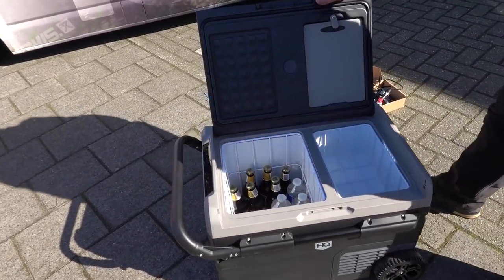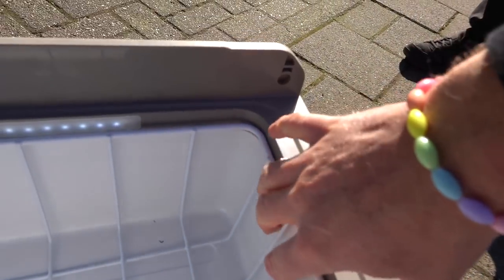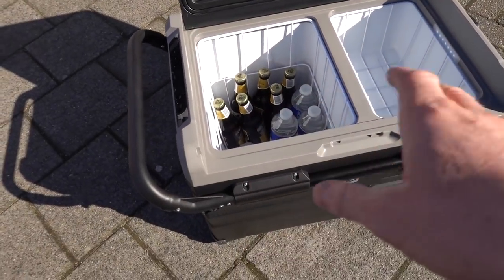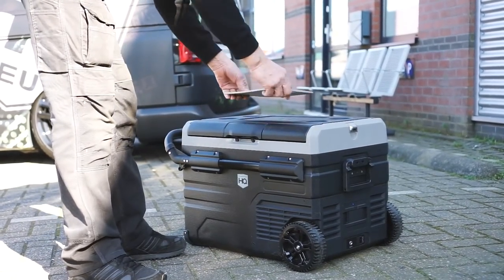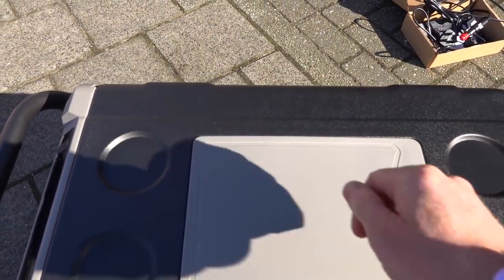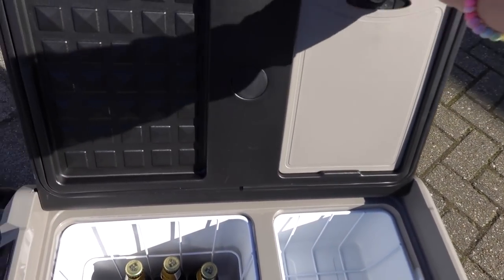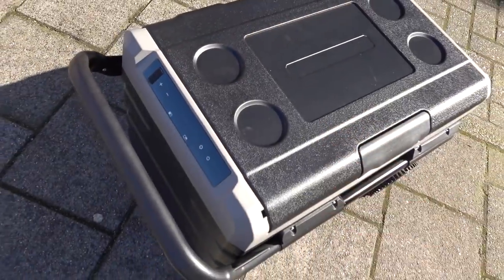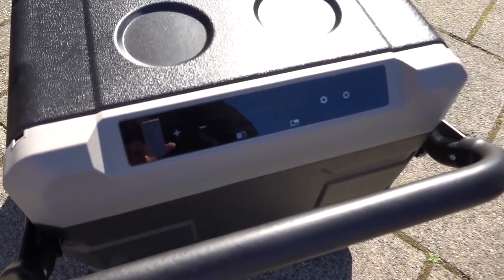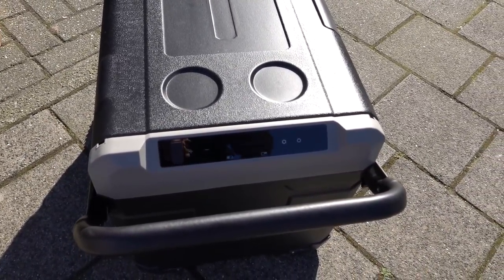While it's plugged into your van or mains socket, obviously it's running on that so you've got loads of energy. Inside you've got two compartments - water, coke, and beer in one side, and the other compartment is actually frosty - that's the freezer section, running just on battery power. We've set these at two different temperatures. Other nice features include a chopping board clipped in the bottom - slice your lime, put it in your Corona and away you go. The lid stays open and there's plenty of room. On the front there's a control panel showing temperature settings and charge level.